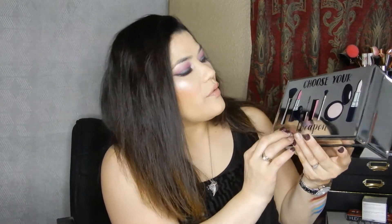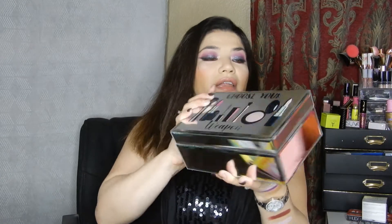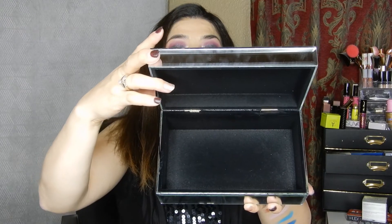Next thing — I thought this was super cute. My daughter did pick it out and I just loved it. I'll clean it before I send it because it has my fingerprints everywhere. It says 'Choose Your Weapon' and it has a brush, lipstick, mascara, a compact — and it's a little jewelry box. Isn't that cute? My daughter picked it out.